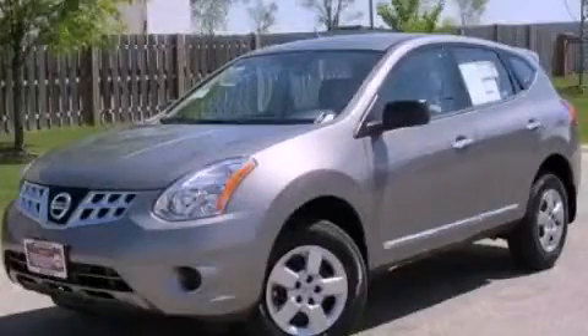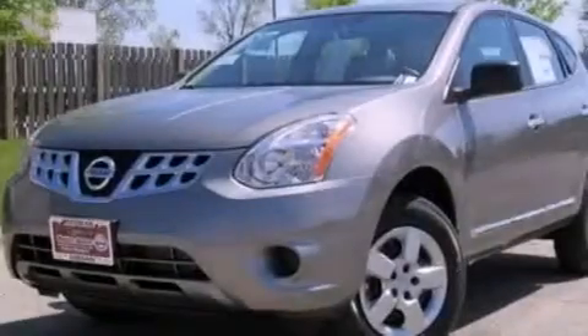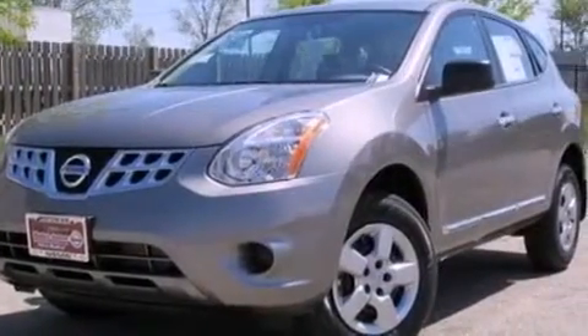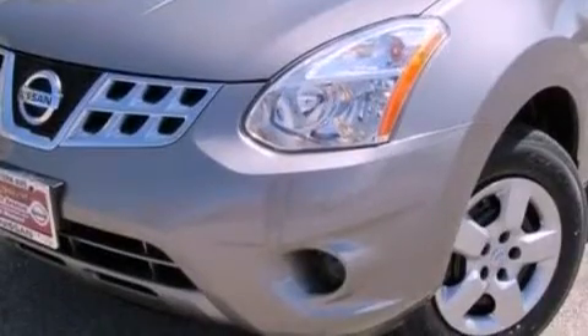This is a brand-new 2013 Nissan Rogue, a car-like ride in a space like an SUV. It has a 2.5-liter four-cylinder engine and a continuously variable transmission.